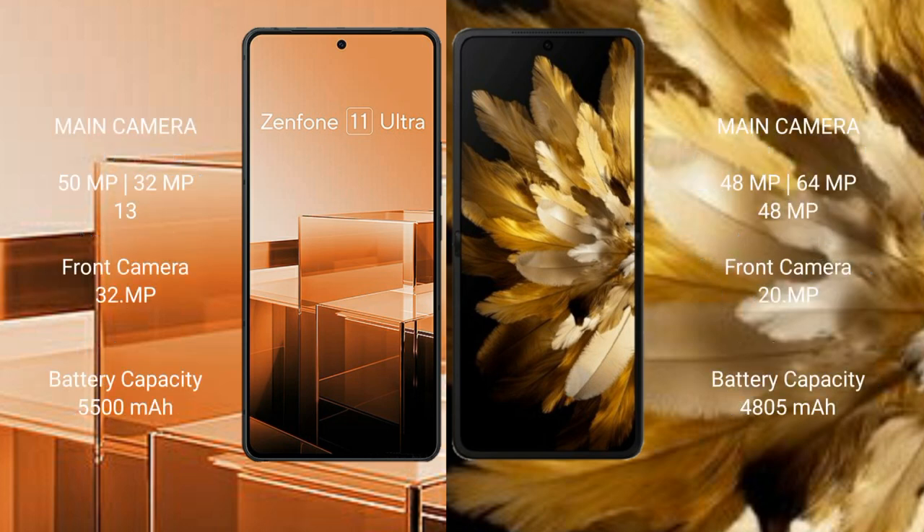Asus Zenfone 11 Ultra features a rear triple camera setup: 50MP plus 32MP plus 32MP, with a 32MP front camera. Oppo Find N3 features a rear triple camera setup: 48MP plus 64MP plus 48MP, with a 20MP front camera.